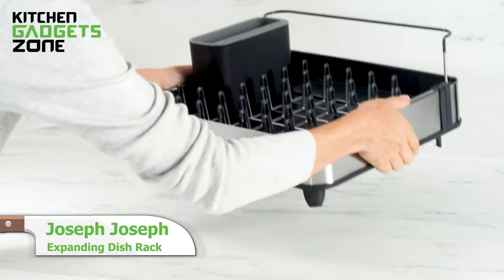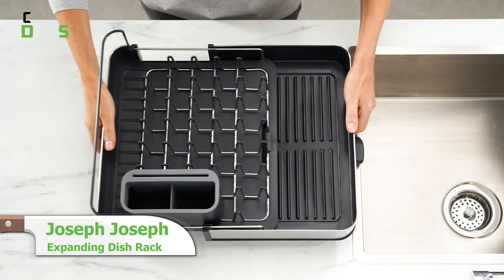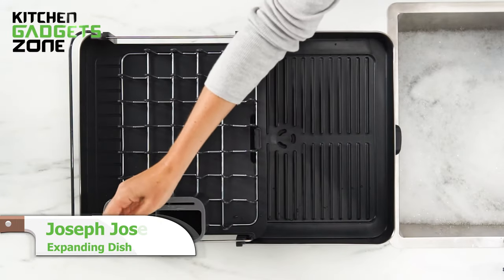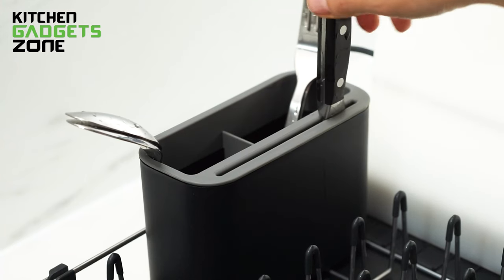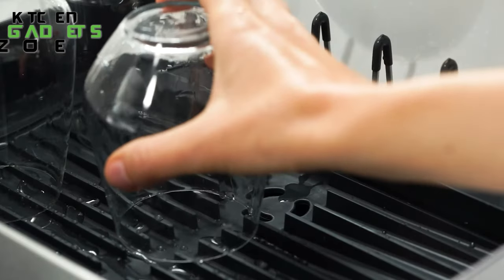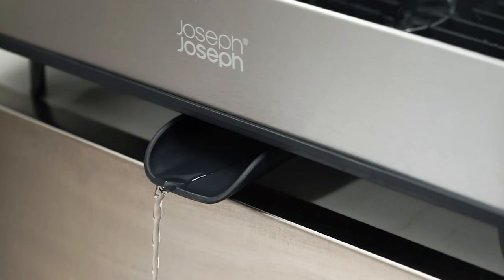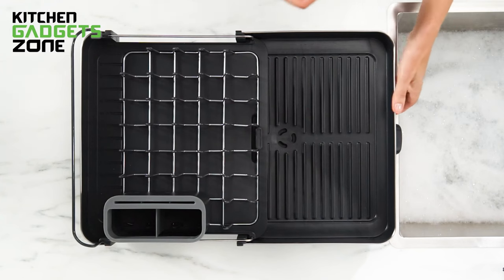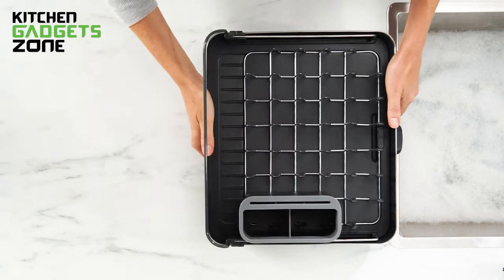Meet the space-saving Joseph Joseph Duo dish rack, which expands when you need extra drying room but collapses for compact storage. Its smart design with adjustable spout, non-scratch prongs, and knife slot keeps dishes neatly organized. The stainless steel construction is perfect for small kitchens, maximizing drying capacity in a minimum footprint that folds away when not in use.